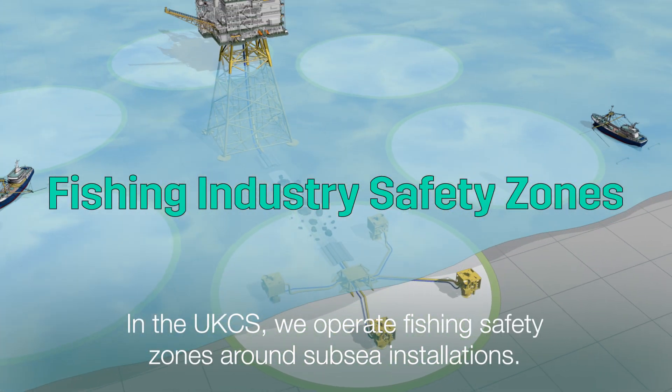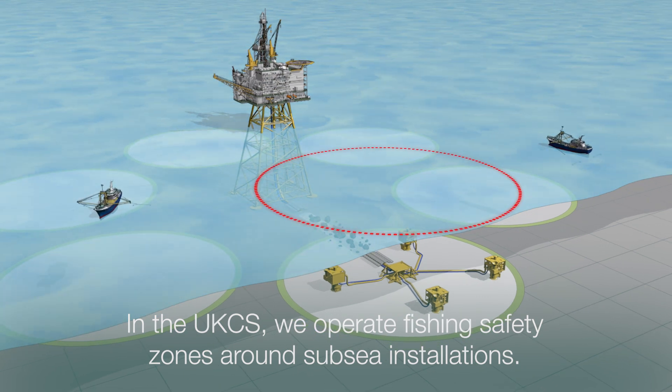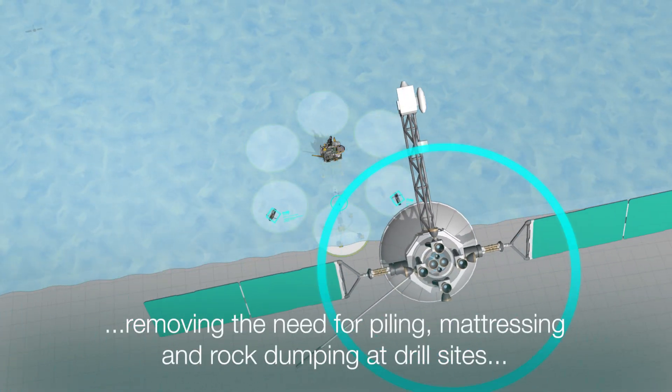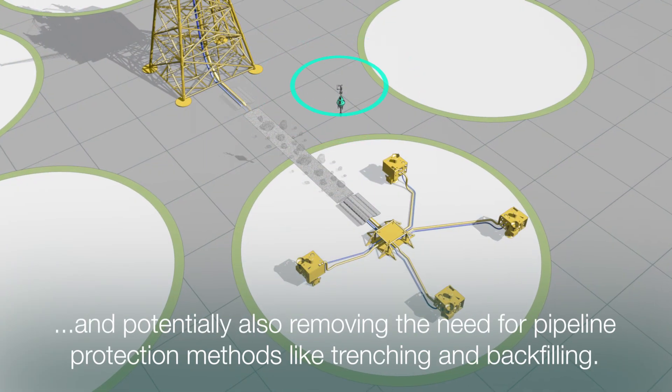In the UK CS, we operate fishing safety zones around subsea installations. Technology now exists to safely monitor fishing activity and safety zones, removing the need for piling, mattressing and rock dumping at drill sites, and potentially also removing the need for pipeline protection methods like trenching and backfilling.